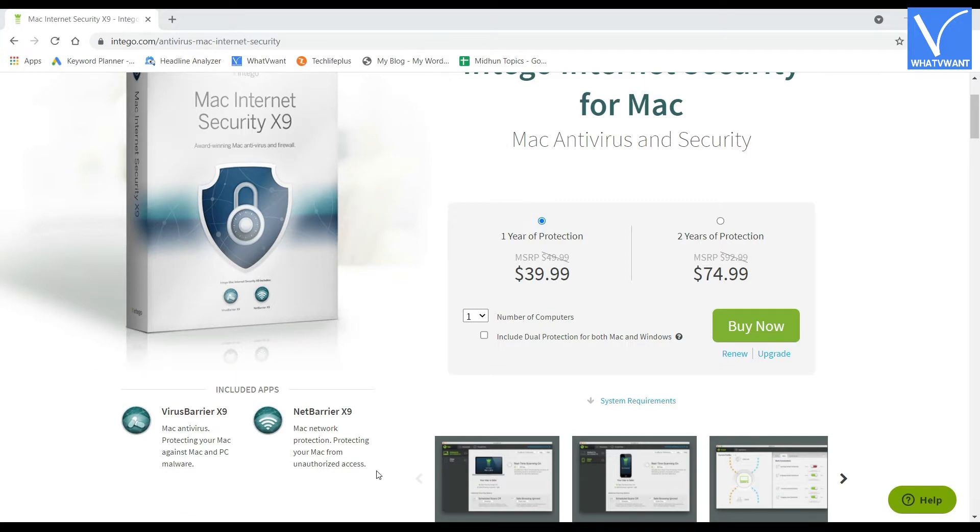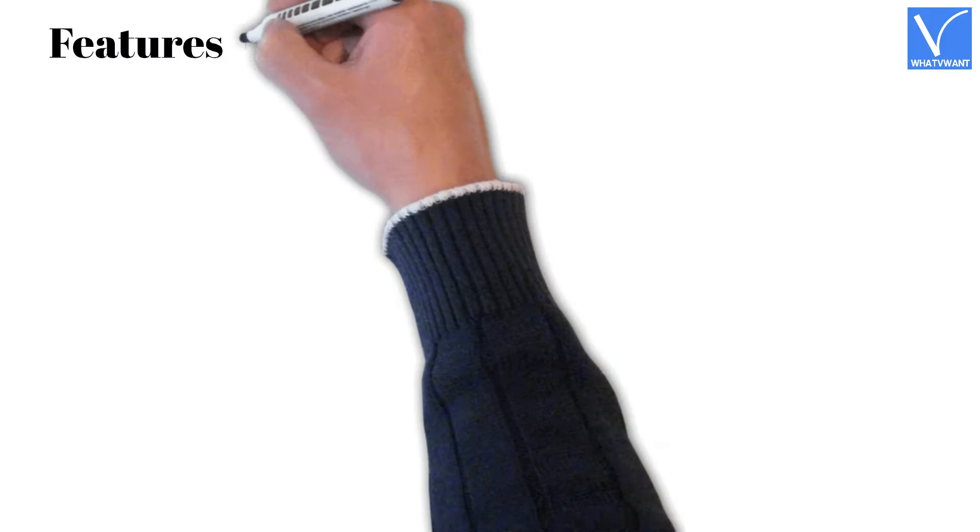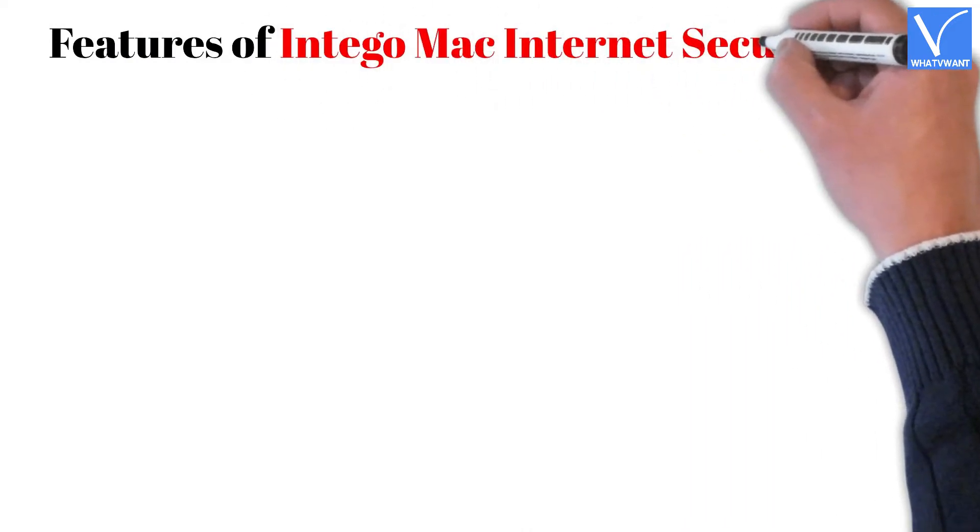Intego protects your Mac from malware and unauthorized access, and provides a strong firewall with adjustable three levels of security. It provides full privacy and blocks all online cyber criminals, hackers, and more. Key features of Intego Mac Internet Security X9.